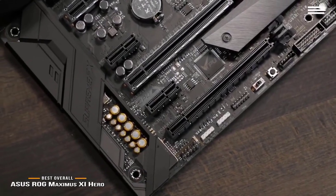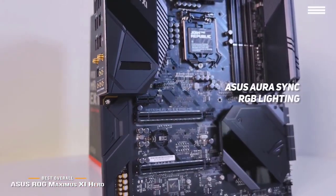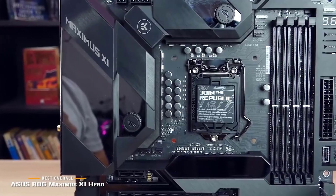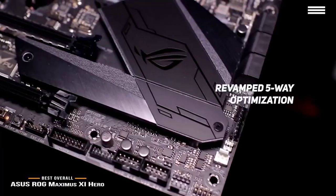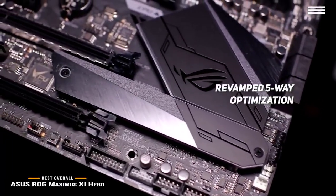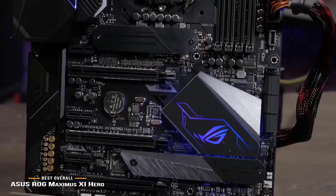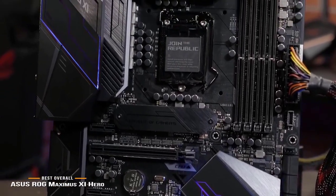The Aura Sync RGB lighting is fully customizable and offers a wider range of preferences. The pre-mounted IO shield makes installation a breeze so you shouldn't encounter any issues. The completely revamped 5-way optimization overclocks intelligently based on smart prediction and thermal telemetry technology, and the fan expert helps keep your entire system cool to ensure no damage from overheating.